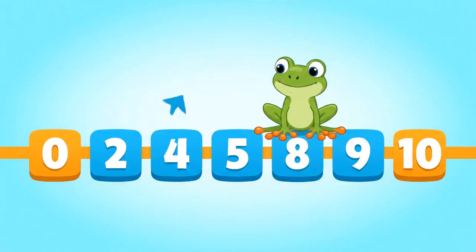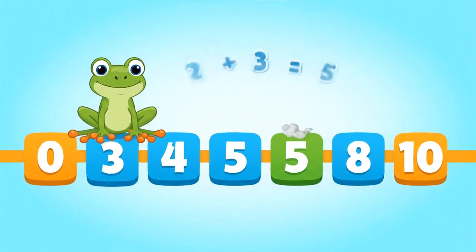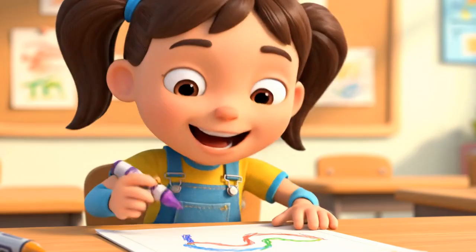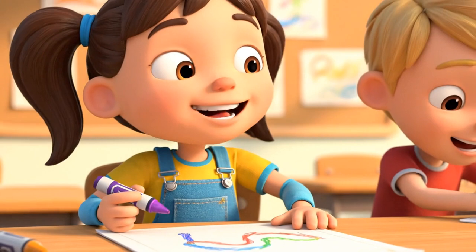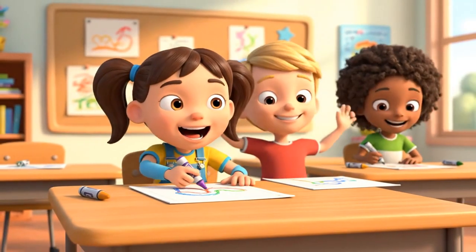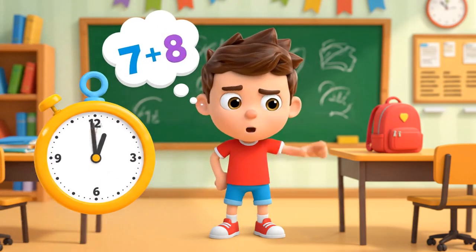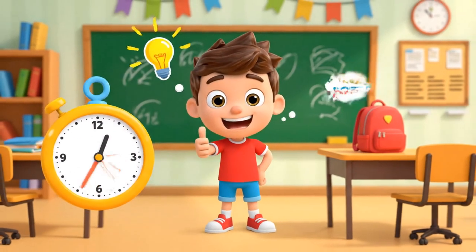Remember, addition means moving right on the number line. Now it's your turn — create your own number line race. Try seven plus eight at home. Can you find the answer faster than Max?